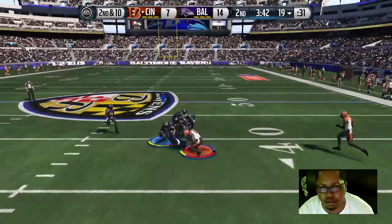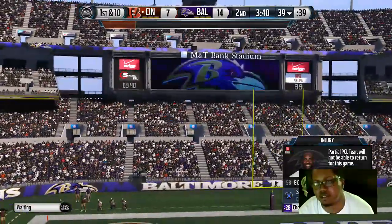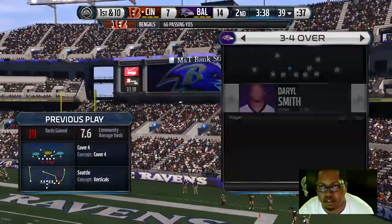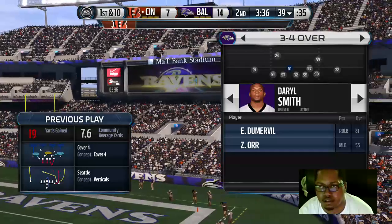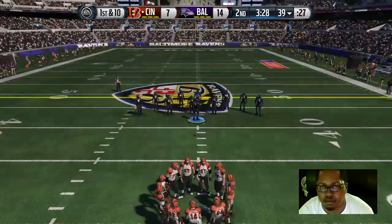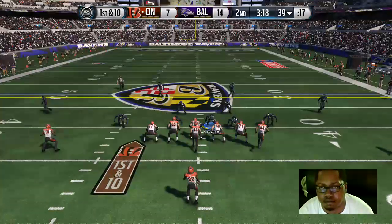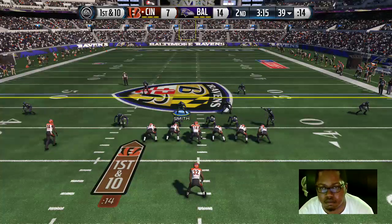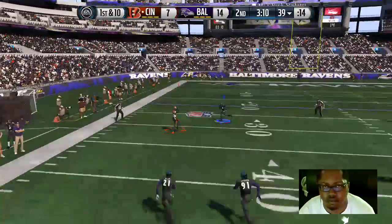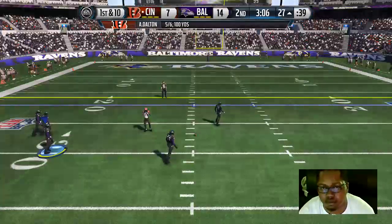Gresham there with sure hands to pull in the rocket pass. Daniel's got an injury update for us — let's go down to Danielle Bellini. A Ravens official says the injury is being called lower body related and it's serious enough to keep him out of this game. Bottom line, this type of injury so early in the season is bad news for this team.